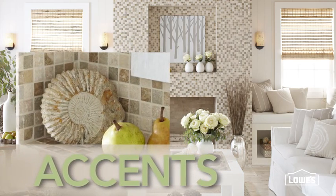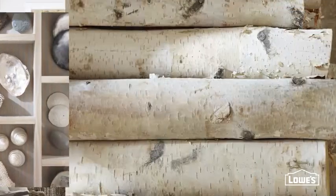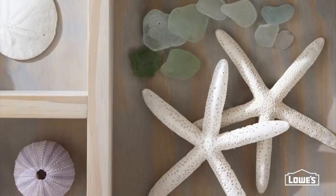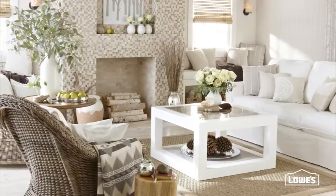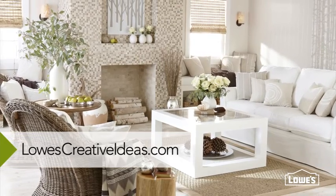Finish your space by adding touches of truly organic design. The simple swirl of a shell, the delicate bark of a birch, the symmetry of a starfish. The result: an inspired interpretation of the natural beauty that surrounds us all.